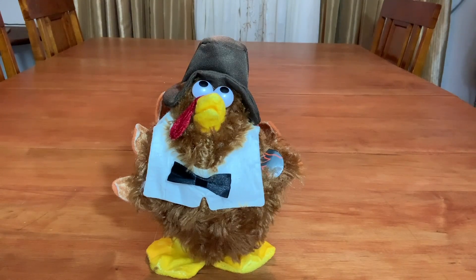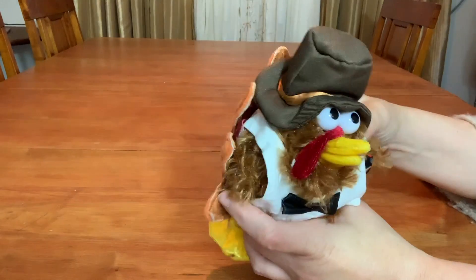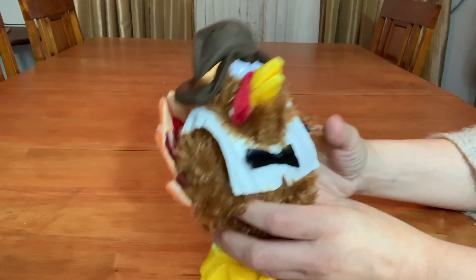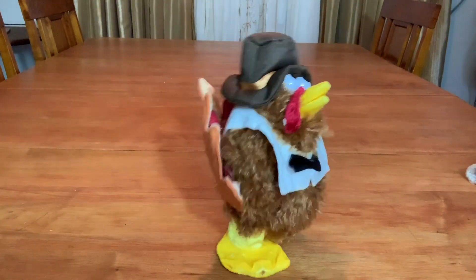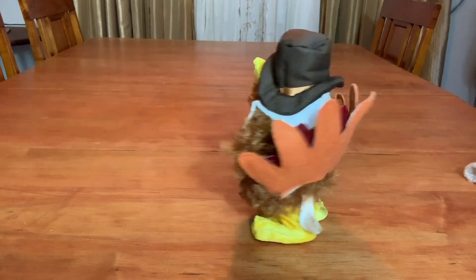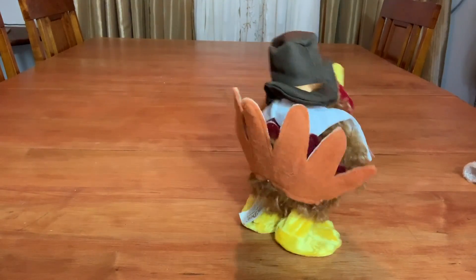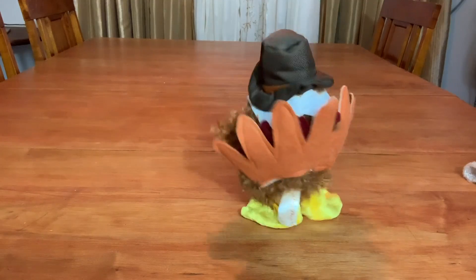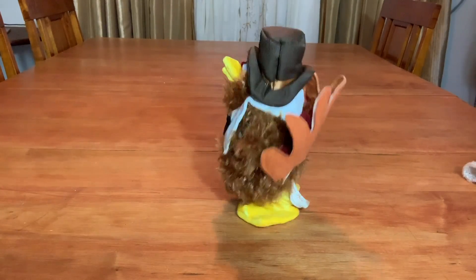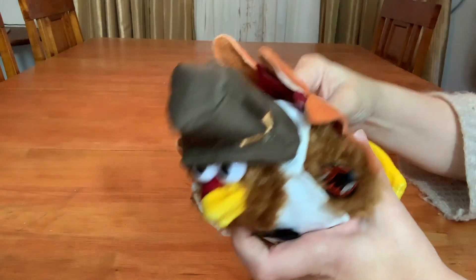Welcome back to the With or Without Fur channel. Happy Thanksgiving to my American friends. Today's video is this turkey pilgrim thing. It's made by Dandy — it's a Dandy Collector's Choice. I paid $1.19 for this at Goodwill.